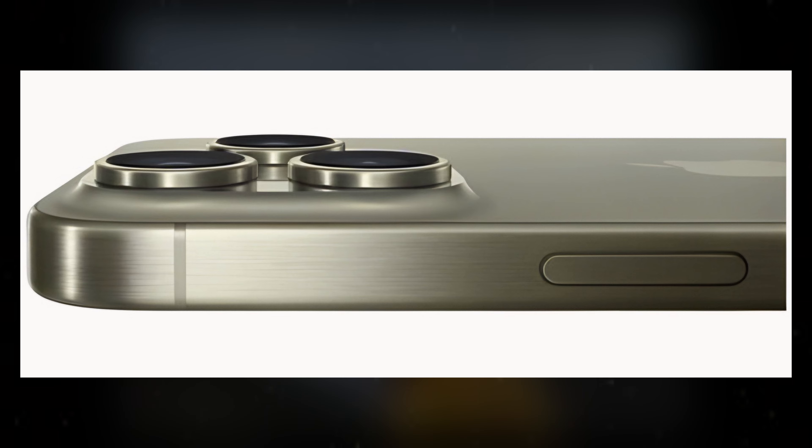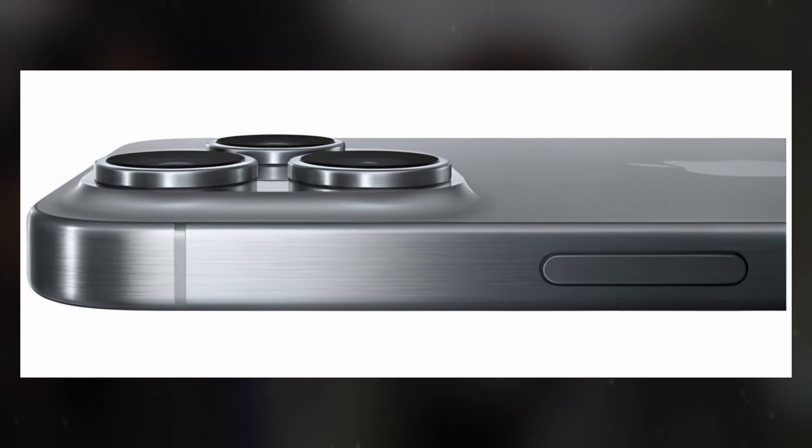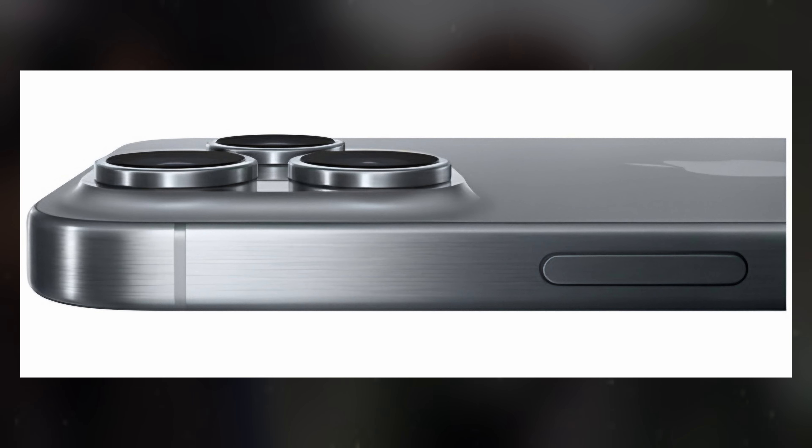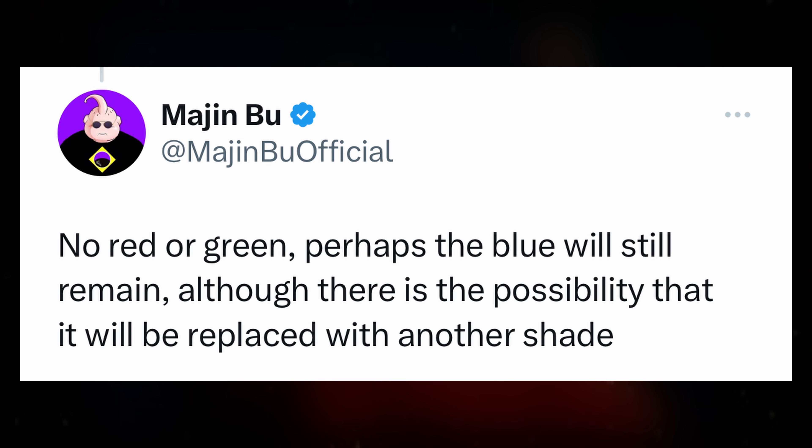The desert titanium hue is described as a darker iteration of the iPhone 14 Pro gold color variant, while the cement gray, also referred to as titanium gray, is likened to the color palette of the iPhone 6. However, it's worth noting that the post mentions other potential colors that have been discussed but deemed less credible, prompting the tipster to refrain from reporting on them.